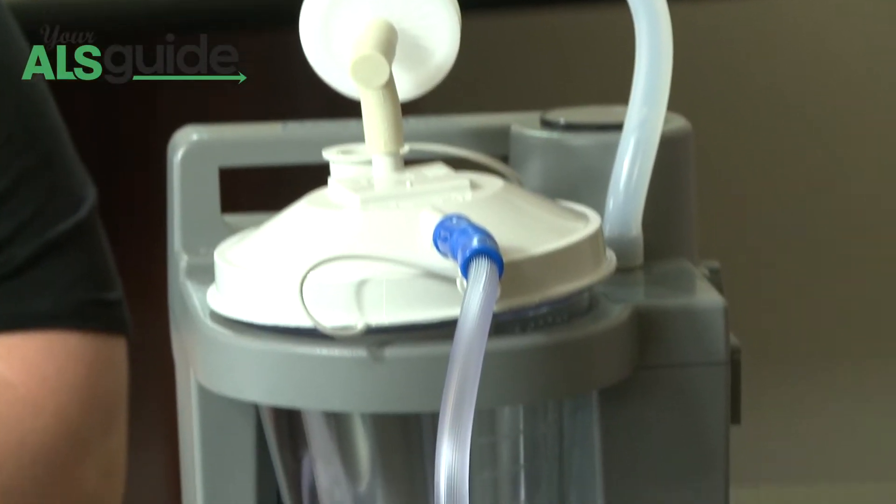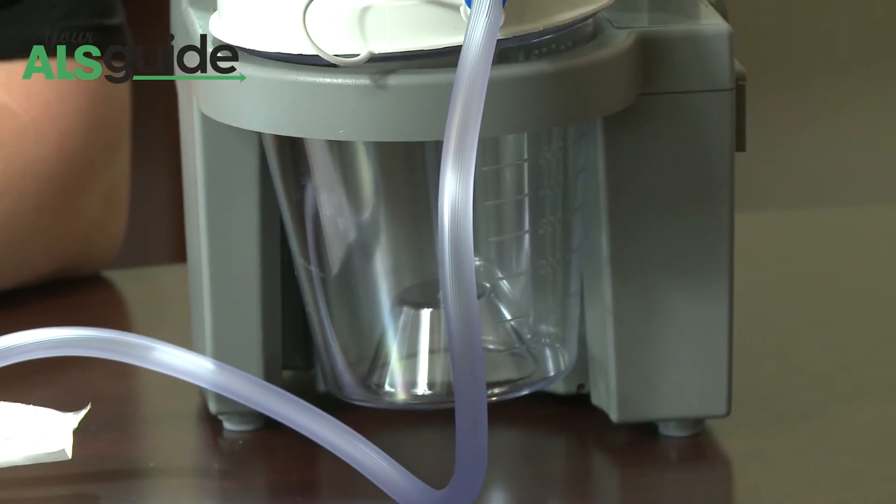Usually in conjunction, we would use the suction machine. It's similar to what you use in the dentist office — it just has a piece on the end you put in your mouth. You clear out the secretions and you're good.